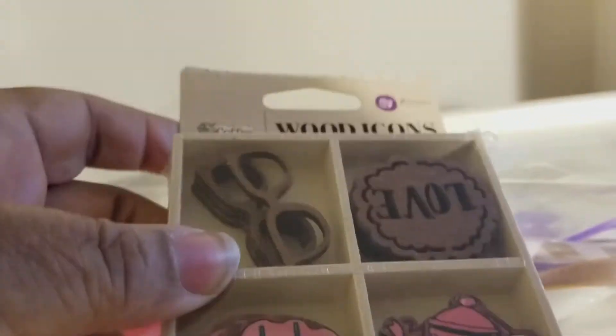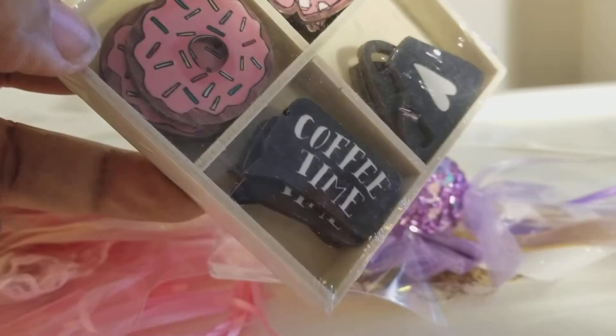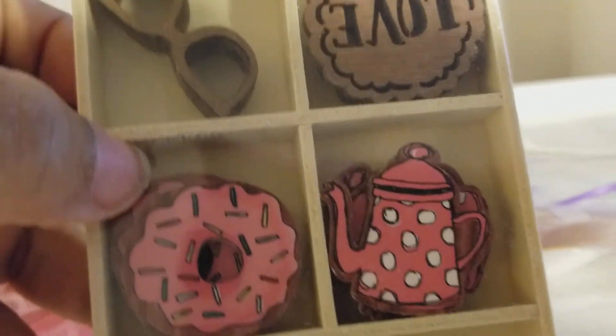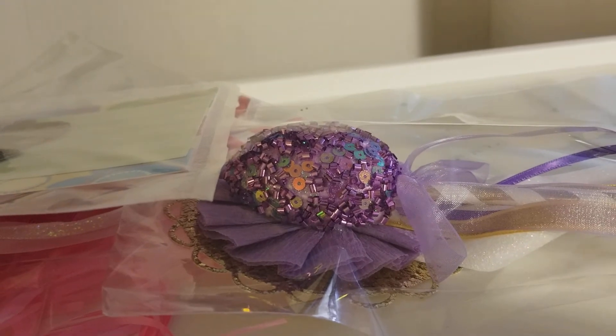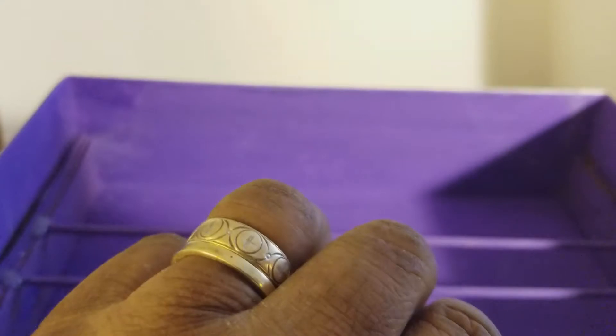And then there's these wood icons — oh, look at that! Coffee time! It looks like a tea cup, a teapot, glasses, love. Thank you Phyllis! But wait, there's more — oh my gosh, you did it girl!